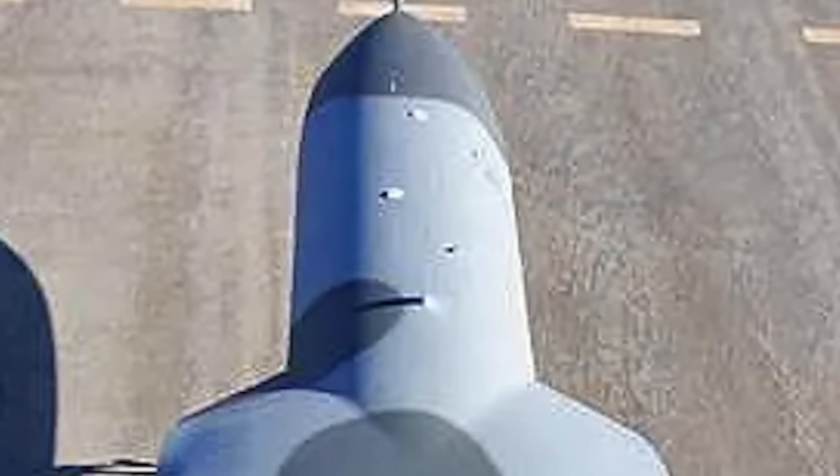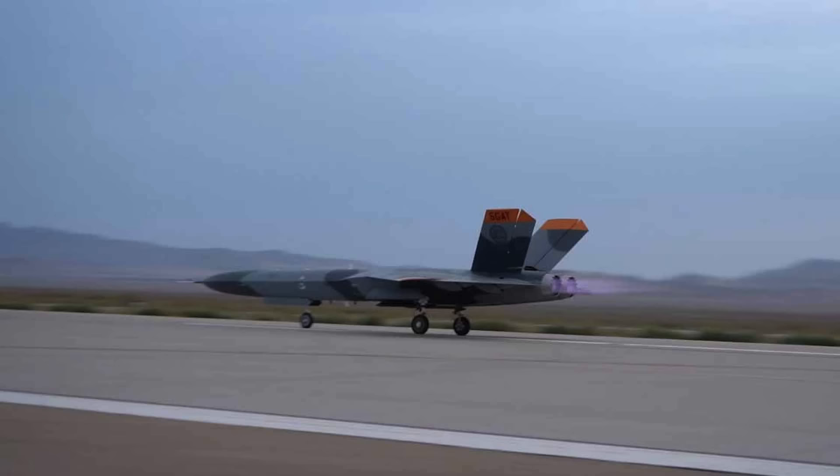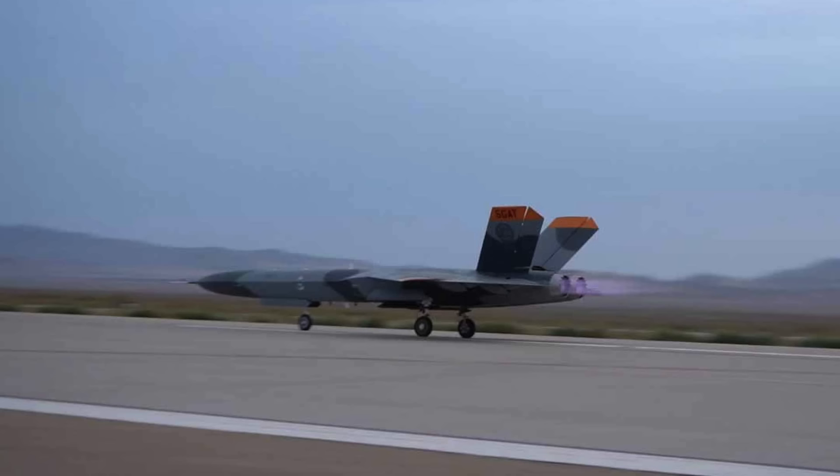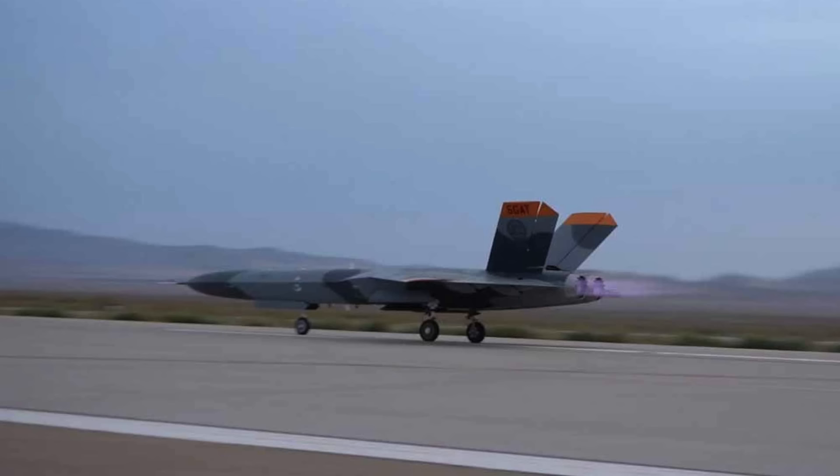Under this new contract, the two organizations will have the opportunity to further enhance the design, create additional prototypes, and resume flight testing of the aircraft. The initial prototype of the 5GAT displayed distinct features, including an elongated nose section, diamond-shaped wings positioned at the rear, and tricycle landing gear, enabling it to take off and land in a conventional manner.